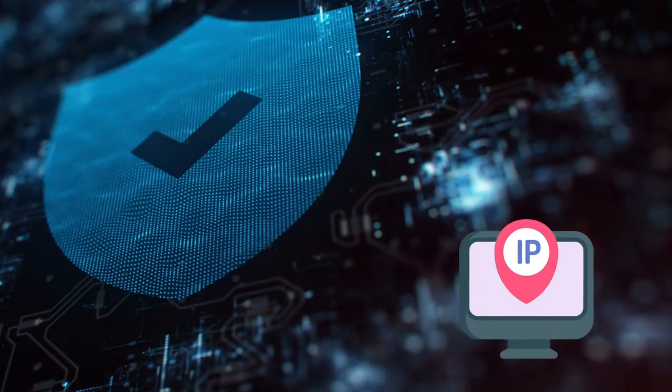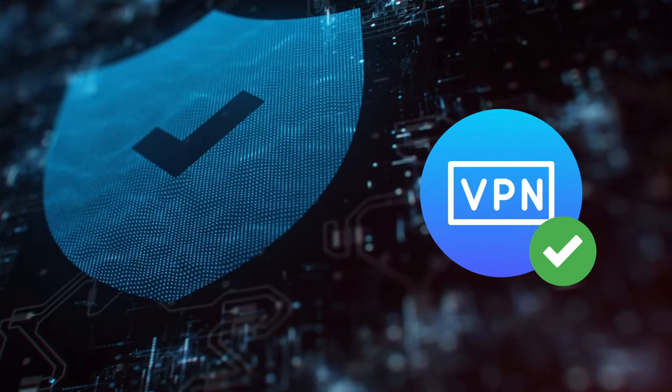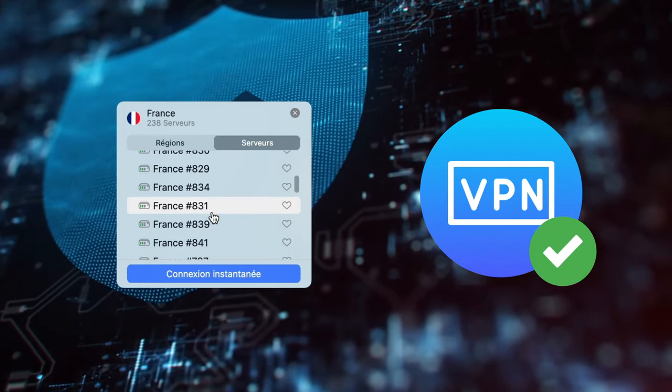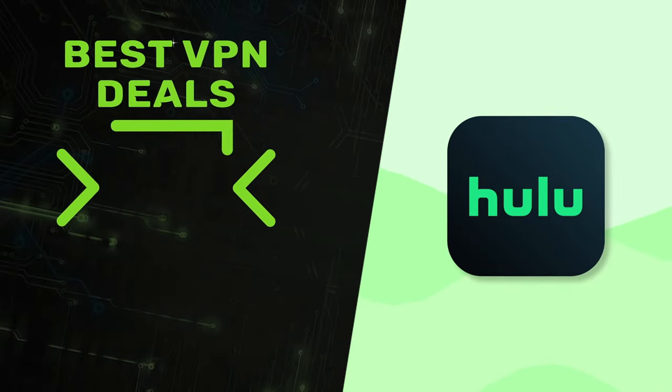You can avoid issues like IP and DNS leaks leading to Hulu restricting your access by using a reliable VPN, or even having to switch servers repeatedly. So get your hands on one to avoid Hulu not working and ruining the fun of streaming.